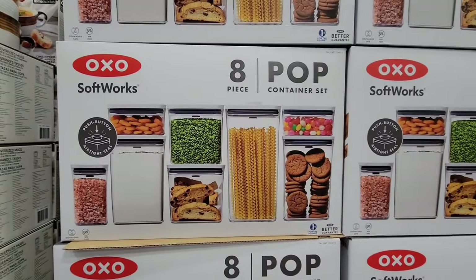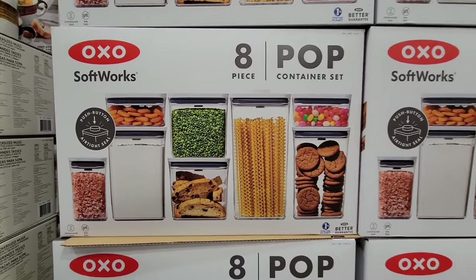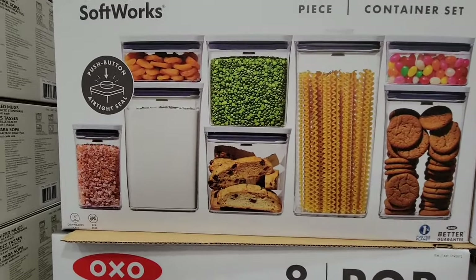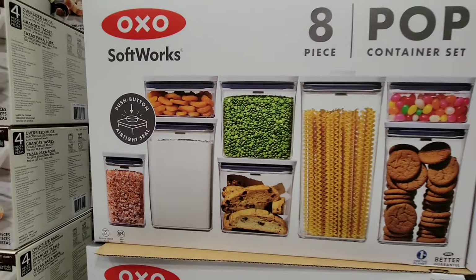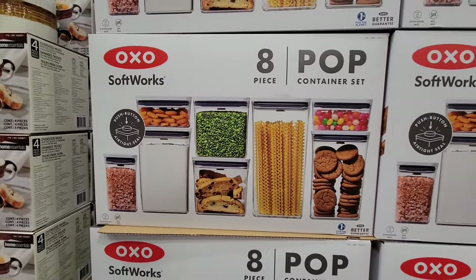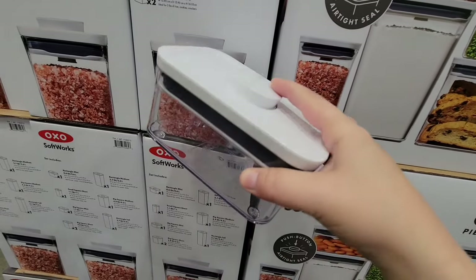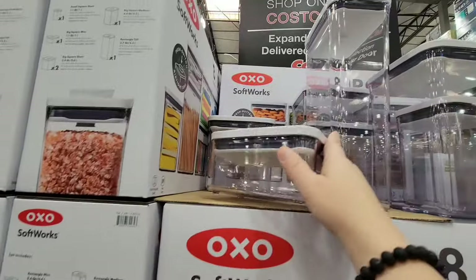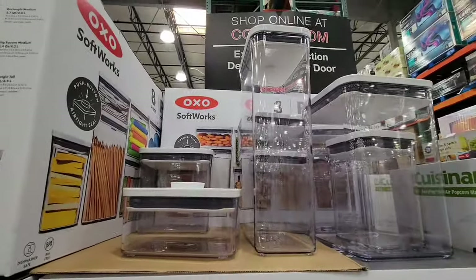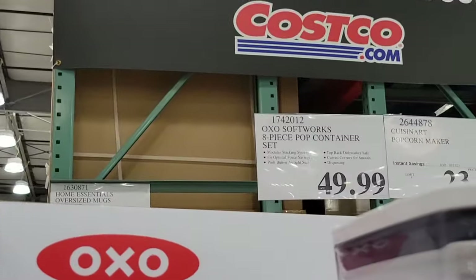The pop container set is back. This is an eight-piece set — that's including the lids and the bottoms. These are so nice because they have that push button airtight seal, and you could place anything you want in there. I like the size because you can place candy, pasta, whatever you want in here. That whole set is $49.99.